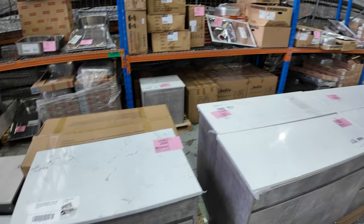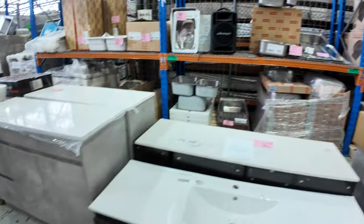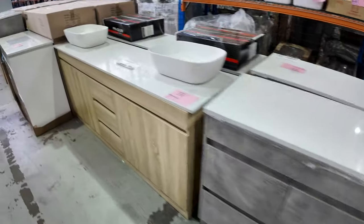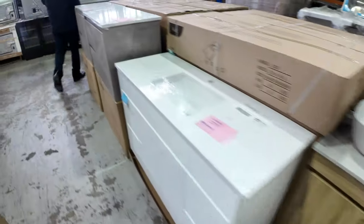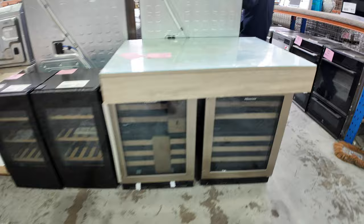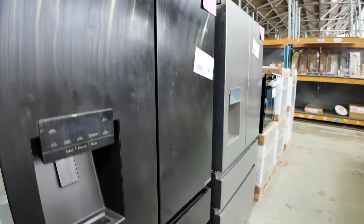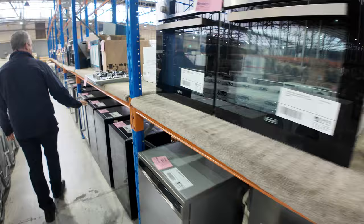We've got kitchen sinks of course — we've got everything including the kitchen sink — various kitchen sinks to pick from. Lots of vanities through here in different styles and different sizes. We've got some small wine fridges that would be handy to go anywhere, plus bigger fridges — we've always got lots of fridges, various sizes, whether it be double door or single door. And more appliances down through here.